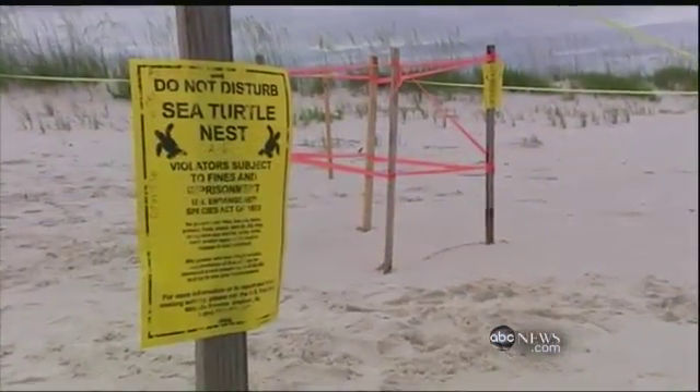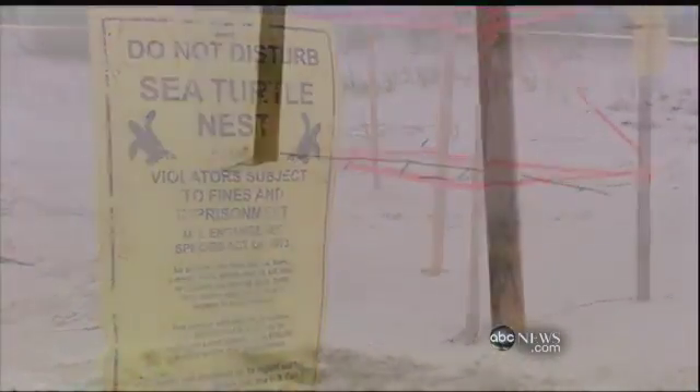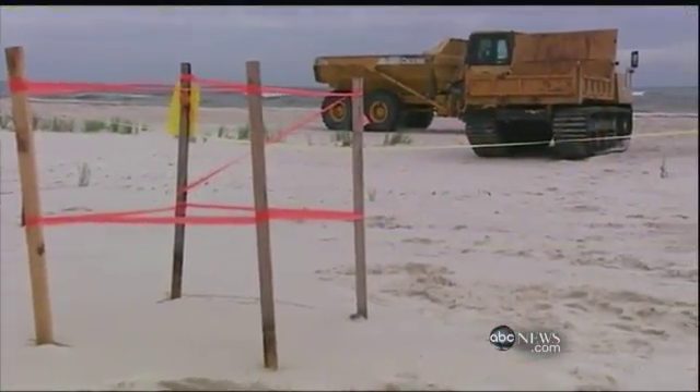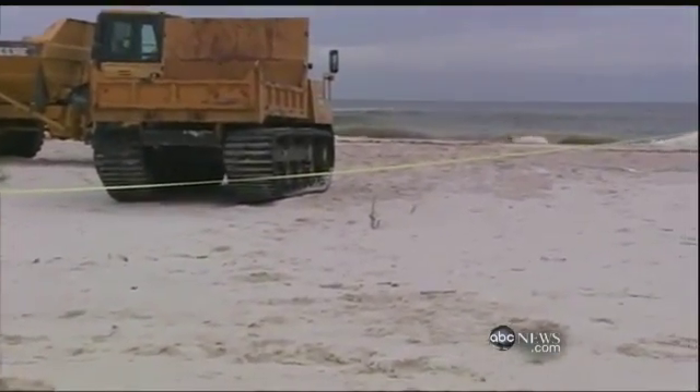In what may be the largest man-made migration in history, U.S. Fish and Wildlife hopes to relocate every egg in every turtle nest they find in the northern Gulf Coast — up to 70,000 eggs. Next month, they'll be trucked 500 miles to Florida's Atlantic coast.